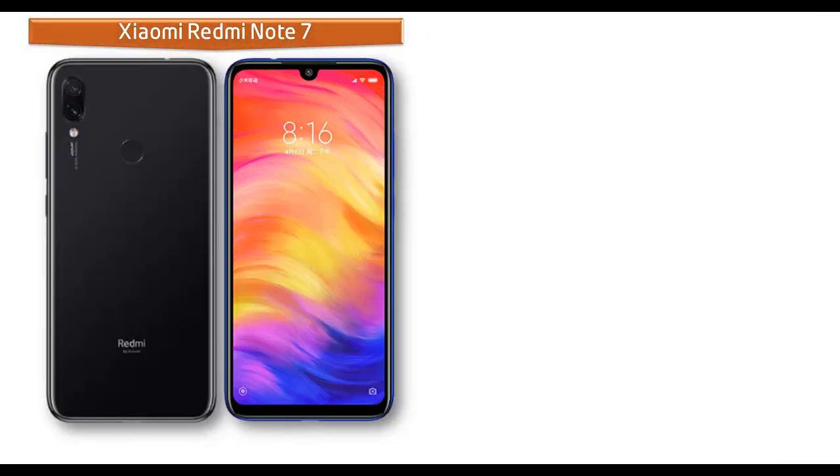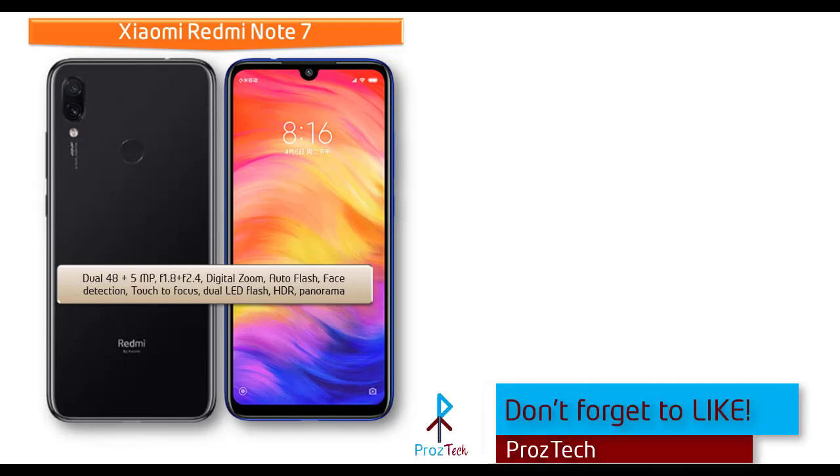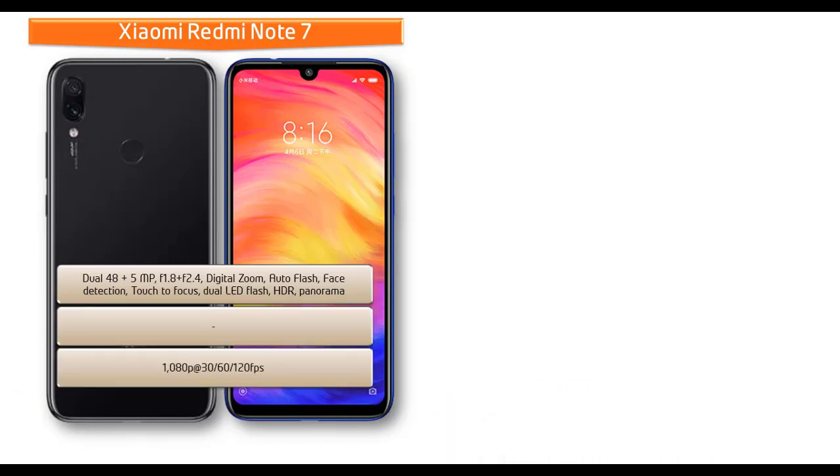About the camera, the Xiaomi Redmi Note 7 comes with dual 48 megapixels plus 5 megapixels primary cameras with f/1.8 and f/2.4 apertures, featuring digital zoom, auto flash, face detection, touch to focus, dual LED flash, HDR, and panorama mode. It shoots videos at 1080p at 30, 60, and 120 frames per second.